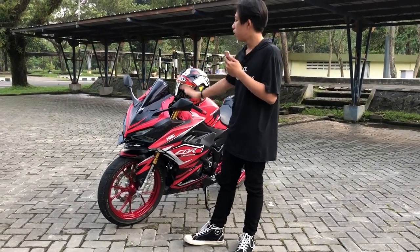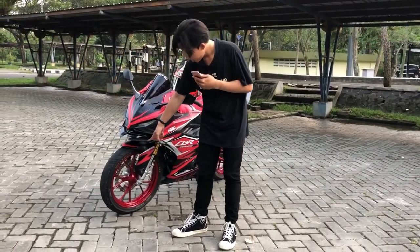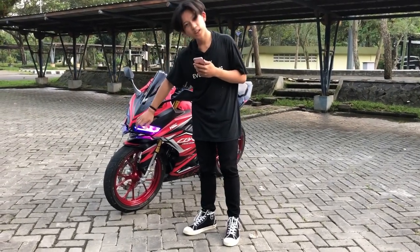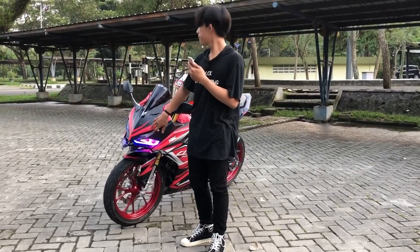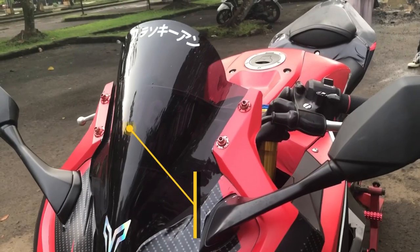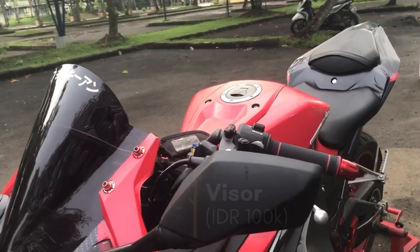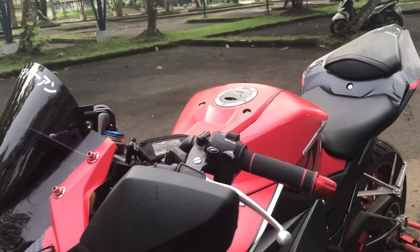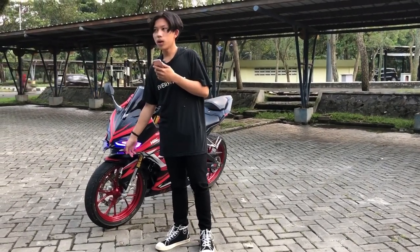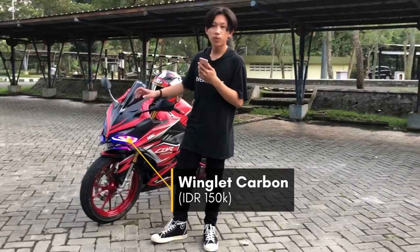I'm going to change the visor — I'm going to put a winglet. The visor price is around 100 ribuan (100k IDR). The winglet is around 50-an (50k IDR), carbon winglet for the CBR K45R.